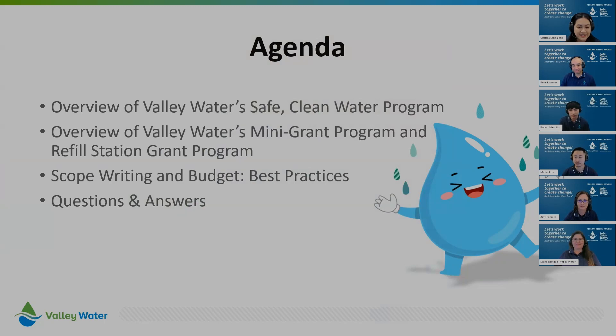Here we go. We have our agenda, and thank you to those who've utilized our Q&A feature — you're really paying attention. We will share these slides and the presentation as well. That's our agenda for today. First, we'll have an overview of our Safe Clean Water program, then we'll get into the mini-grants and refill station grants. Throughout all this, feel free to raise your hand on Zoom or type your questions into the Q&A box.